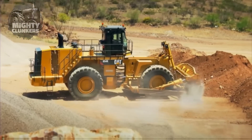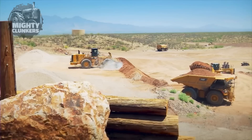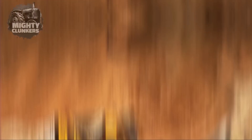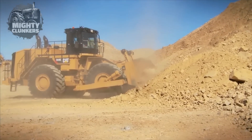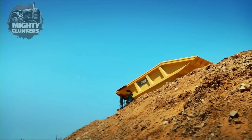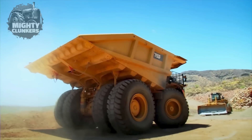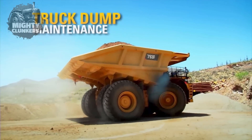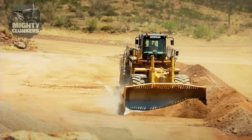In addition to that, it also has enhanced productivity. The CAT 854K incorporates advanced load sensing hydraulics and responsive controls to deliver precise operation and quick cycle times. The wheel design is optimized for traction and stability, with specialized tread patterns to enhance grip and maneuverability in changing conditions.